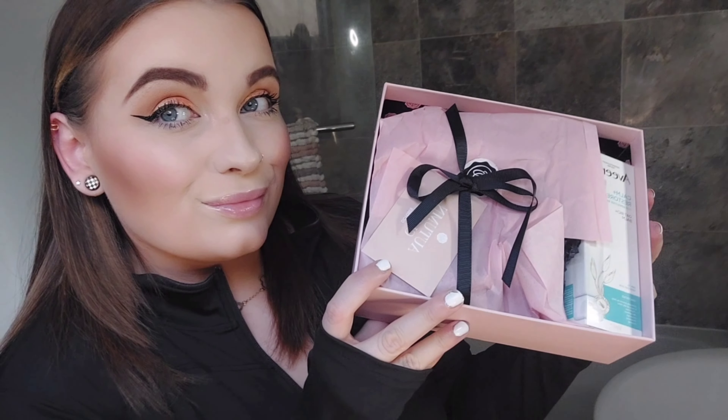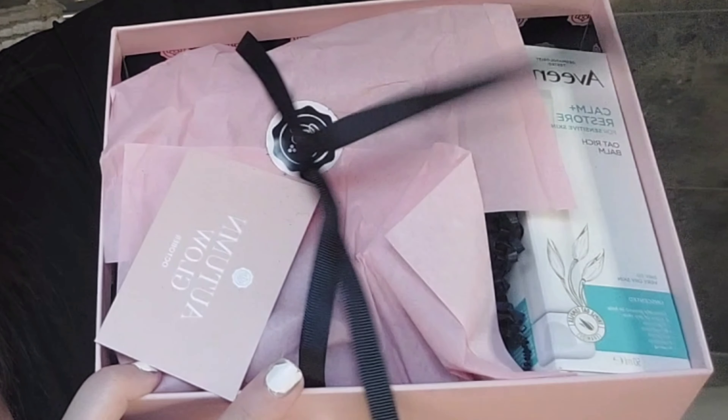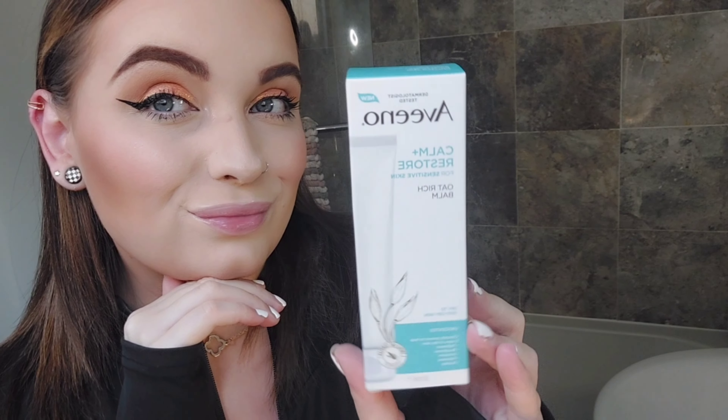Hi guys, I hope you're doing well. This is the October autumn Glossy Box and I'm here to show you what I got. Firstly, this is the Avino calm and restore oak rich balm — I don't think I've ever tried this before, I don't know if it's new.